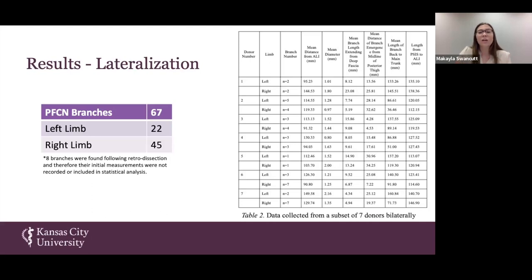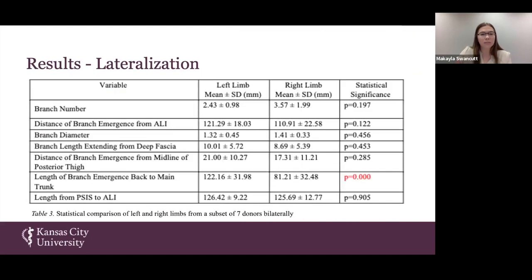The data table breaks down each of those seven donors, their left and right limb, and the mean measurements for each. Our statistical analysis showed that only one value — highlighted in red — came out statistically significant: the length of branch emergence back to the main trunk. For all other measurements, there was not a strong difference between an individual's left and right limb, meaning there is no compelling reason to prefer one limb over the other.